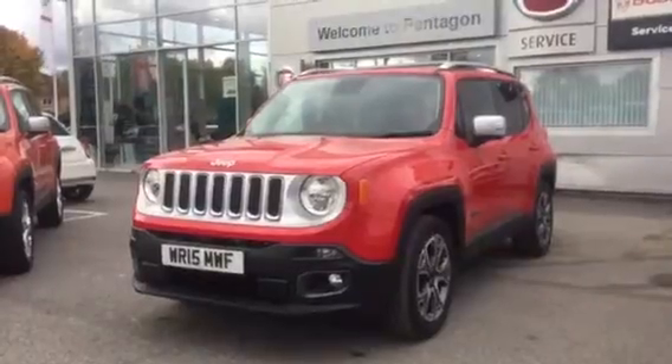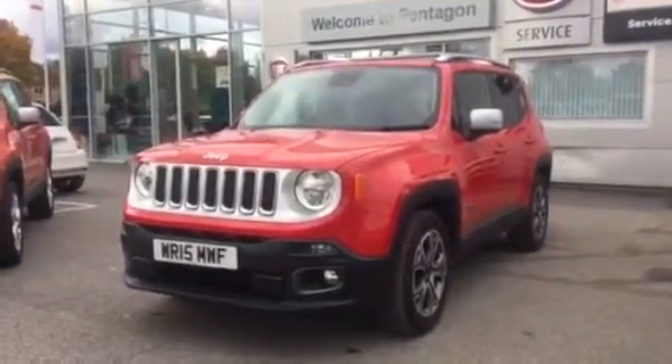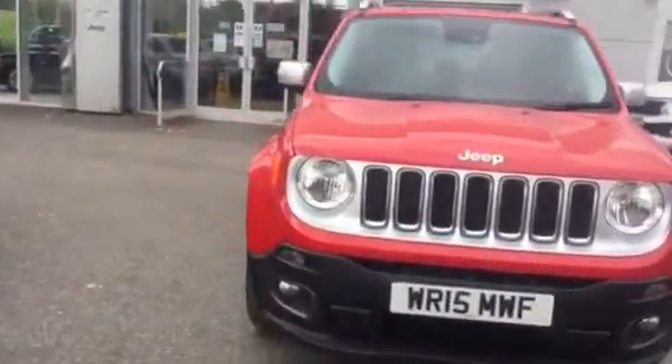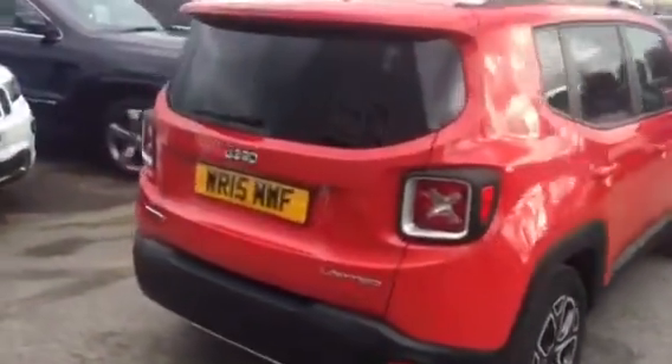Welcome to Pentagon Bar Z. The car you're looking at is the Jeep Renegade 1.6 diesel multi-jet. This car, as you can see, is finished in red, got a set of fog lights on the front, a lovely set of alloy wheels, and the car's in fantastic condition with great specification.